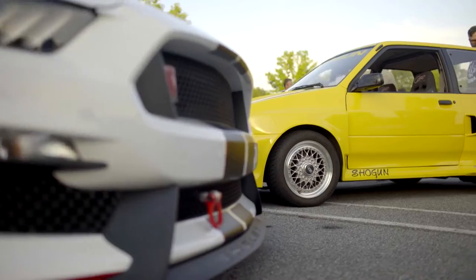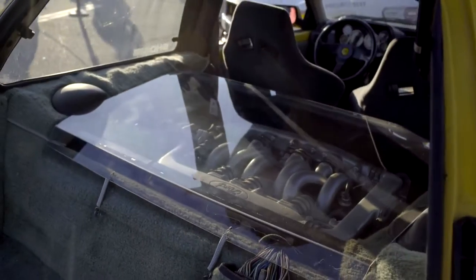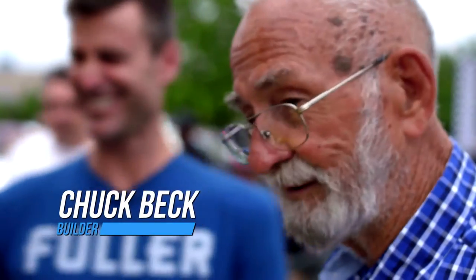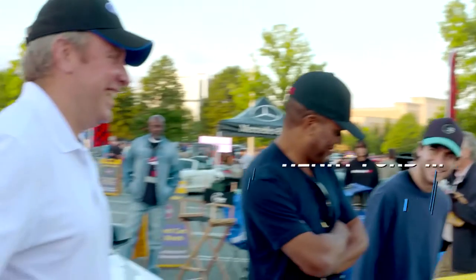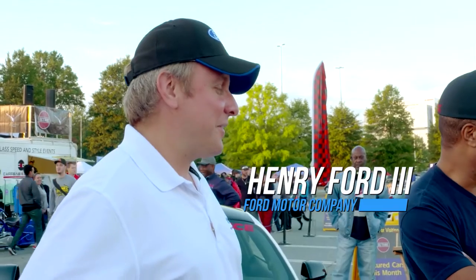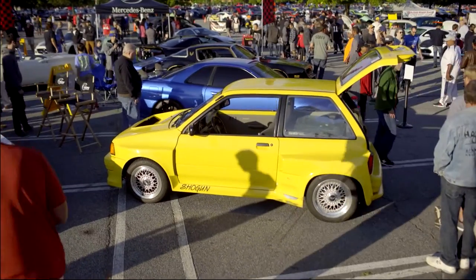What in the world is the Shogun? It's a Ford Festiva. It has the SHO high-performance engine. As ugly as it is, it'll run about 150 miles an hour up top. I love it! Whenever you can jam a Taurus SHO motor into a Festiva, good things are going to happen.